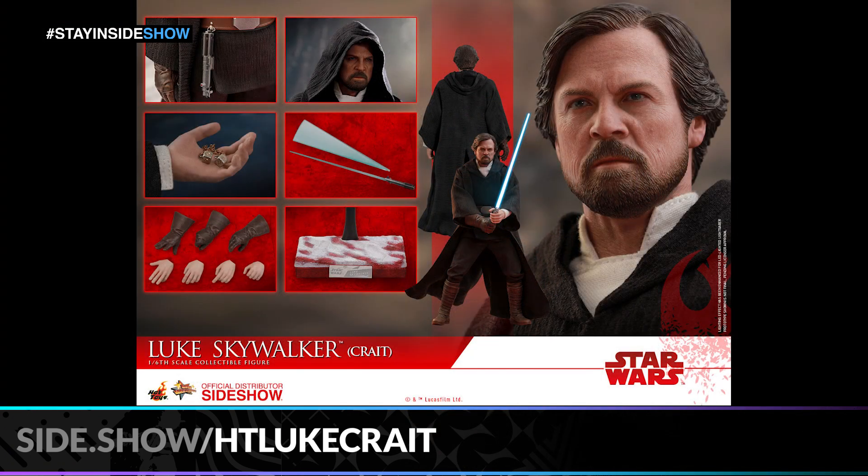He comes with one LED light blue colored lightsaber, one blue lightsaber blade in motion, and one lightsaber hilt. It also comes with one pair of metallic gold colored lucky dice and one specially designed figure stand with Luke Skywalker's nameplate and the Star Wars logo on it.